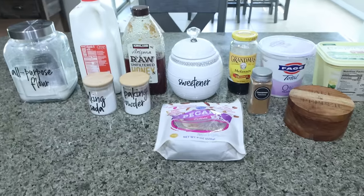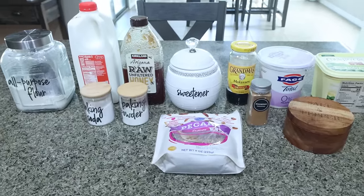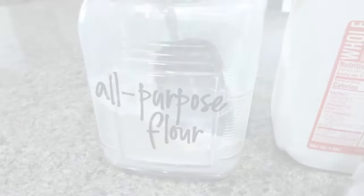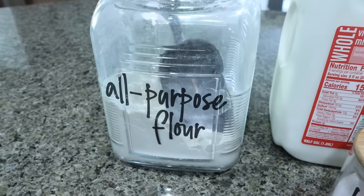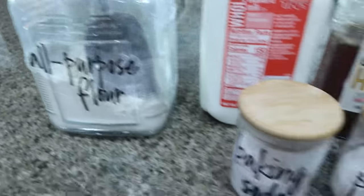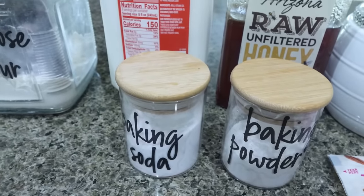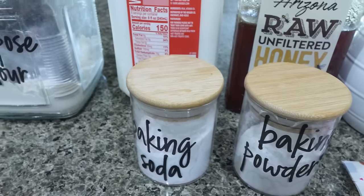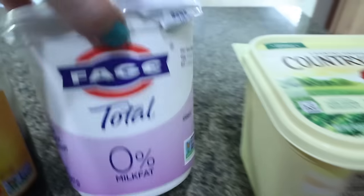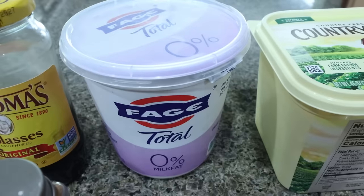For my breakfast this week, I am making sticky buns with pecans. I'm so excited for these. I'm going to pair them with some protein. We're going to make two-ingredient dough. I swore I had self-rising flour but I do not, so you can actually use all-purpose flour — you just have to add baking soda and baking powder to make it rise. We're going to make two-ingredient dough, and I need some non-fat Greek yogurt for that. So it's self-rising flour and non-fat Greek yogurt.